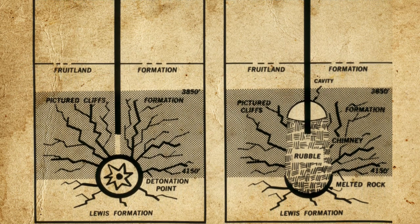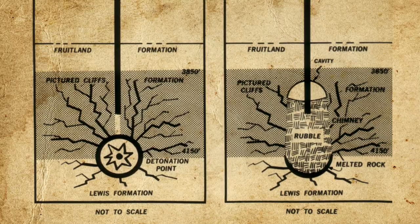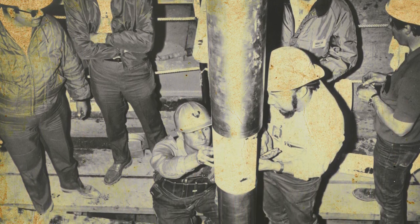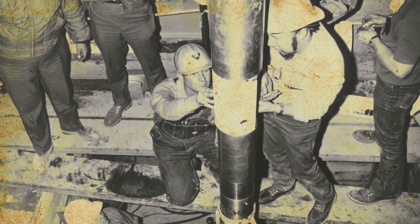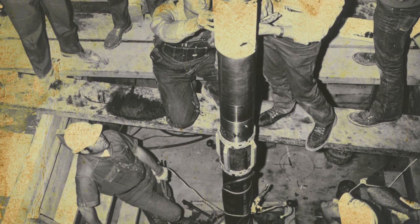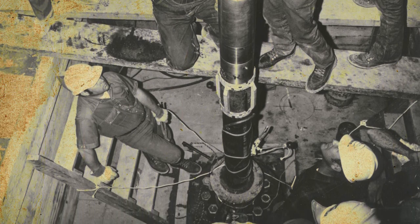While the concept worked, the extracted gas was found to be too radioactive for household use. Gas Buggy was followed by Project Rullison in 1969 and Project Rio Blanco in 1973, both carried out in gas fields in Colorado. These tests managed to produce gas that was only 1% more radioactive than background levels, but by this time the growing anti-nuclear movement had made even mild contamination unviable for customers. Further, due to the staggering cost of the project, it was determined that even after 25 years of gas production, only around 40% of the investment could be recovered. In 1975, funding for Project Plowshare dried up and the project officially came to an end.